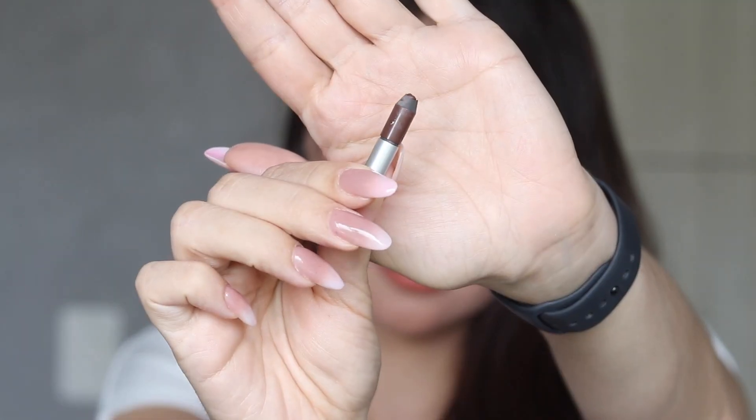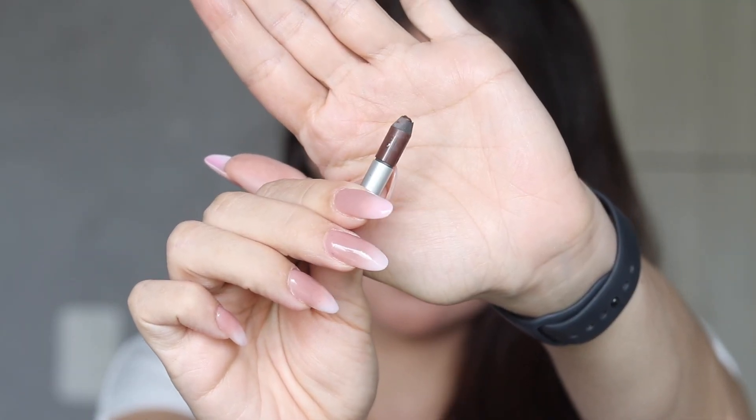I also finished the Urban Decay Glide-On Eye Pencil in Whiskey — you can see how tiny it is. I was using it every single day. I've now introduced a shimmering brown for my fall project pan, and I'm super excited to have finished another eyeliner since I have so many. My goal is to not purchase any eyeliners at all in the upcoming year — maybe a black one if I finish all my black ones — but I want to be on a no-buy for eyeliners for sure.